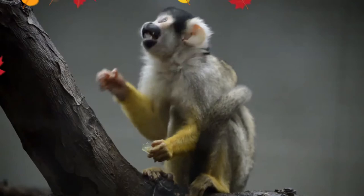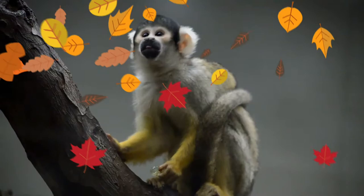They mostly live in female-dominated troops of around 40 to 75 monkeys, with males having been observed to disperse to live in all-male troops after reaching sexual maturation.